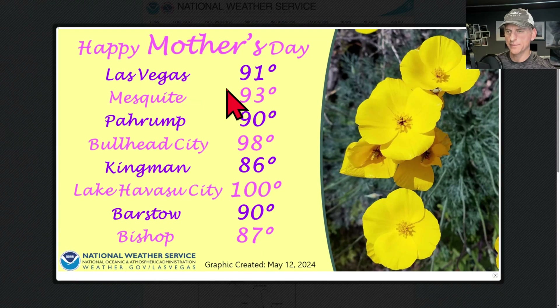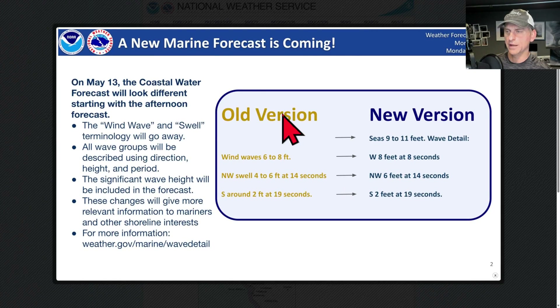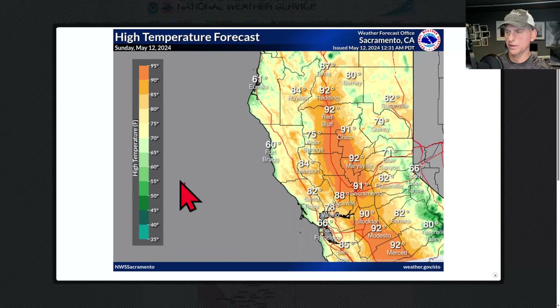Happy Mother's Day to all the mothers out there. Las Vegas is at 91 degrees, and happy Mother's Day to my own mom as well if she's watching. Lake Havasu City may hit 100 degrees today, Bishop at 87. This was generated this morning, May 12th. There are also some new marine forecasts coming in, just in case any mariners want to know — the coastal water forecast will look different starting with the afternoon forecast. It's the old version versus the new version — just a quick heads up.